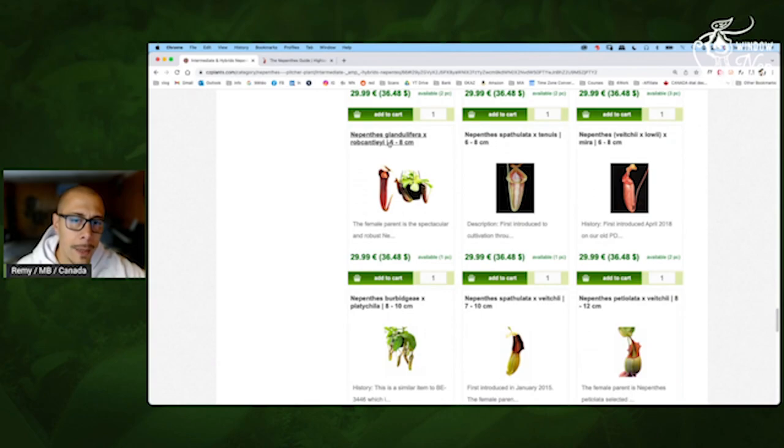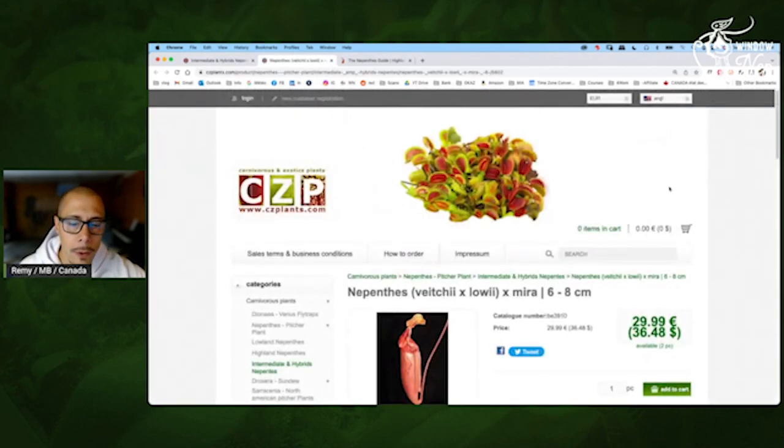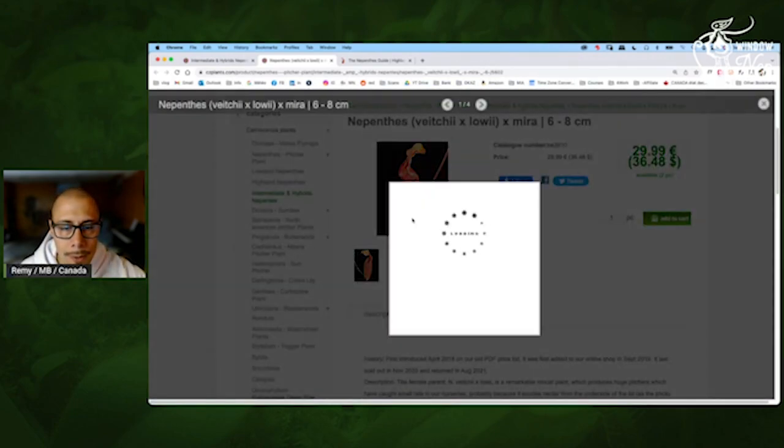Glandulifera by Robcantleyi — yeah, would be interesting. Vichii by Lowii by Mira — I already have it, that's a great one. I like the color, it's pretty unique. Let's have a look — it won't have this dark burgundy color, it will be on the orange-pinkish. So that's always interesting.